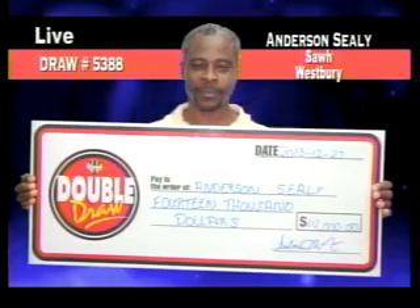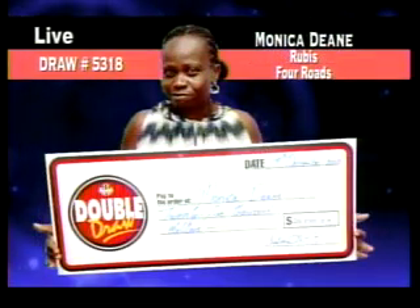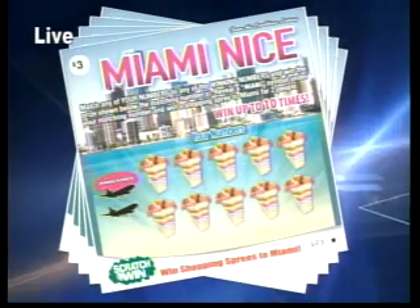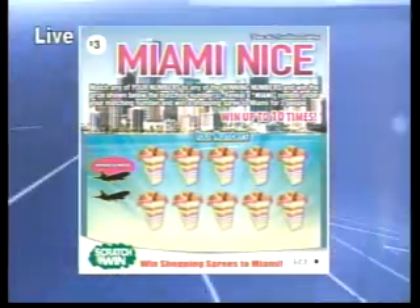Meet some of our latest winners. Congratulations from all of us at the Barbados Lottery. Join us later on tonight at 9 o'clock for the next Double Draw show. Win cash and shopping sprees to Miami for two with the new Miami Nice scratch ticket game from the Barbados Lottery.